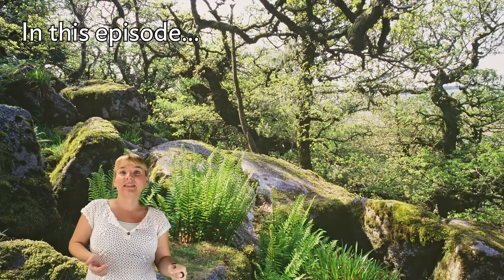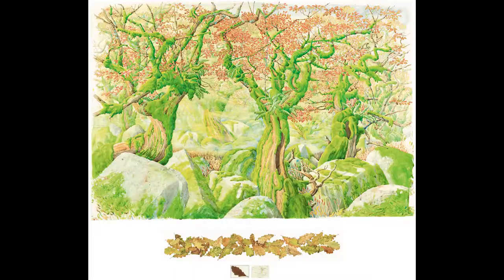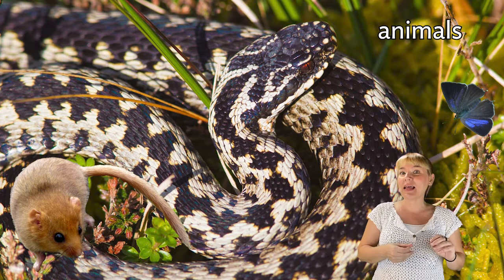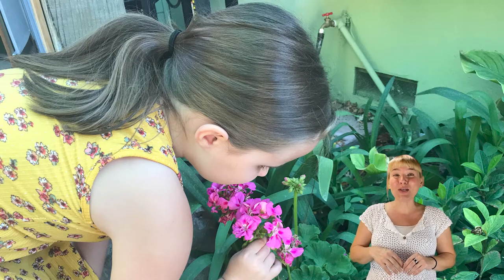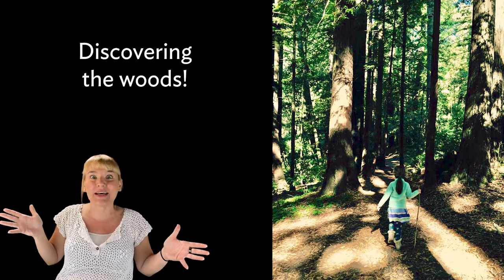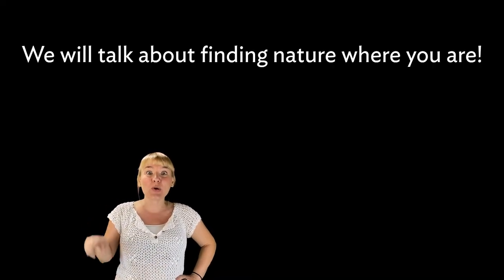In this episode, we are going to discover Dartmoor National Park and the woods that are an important part of this place. We will discover the beauty of Tony Foster's artwork, Wistman's Wood looking south-southwest. We have a song about the woods to share. We will get to know about some of the animals that make these woods their home. And finally, a project with Violet — a simple one that will help you on your way into the world of observation. We will learn techniques you can use on your own adventures: sitting still, observing, listening, smelling, and feeling. And we will talk about finding nature where you are.